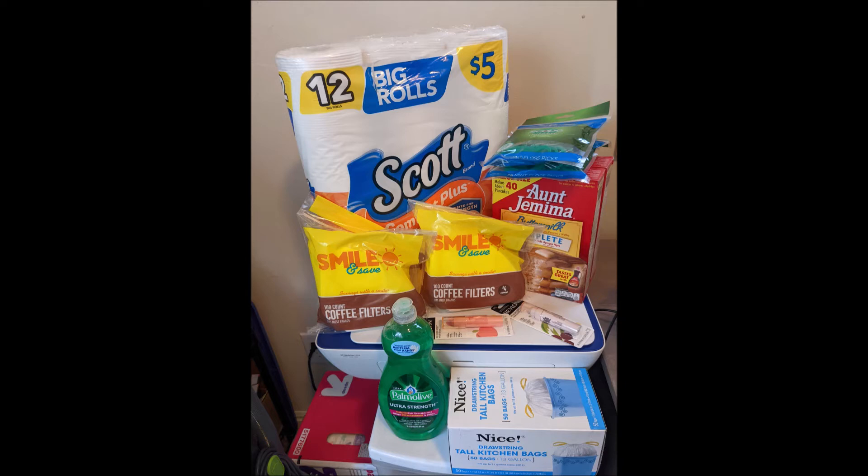For the spend $30 get $6 deal, I did the Crest deal — the Glide picks, two of them, and there was a $3 off coupon. I also got the Scott which had an IVC $1.25 off coupon and a $1 manufacturer coupon. Those did not come off because sometimes when you use register rewards it messes with your digitals, and that Scott coupon tends to have problems anyway.